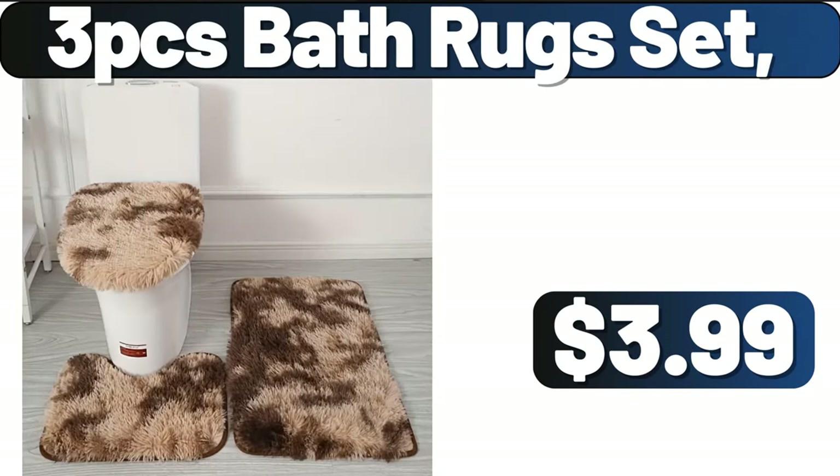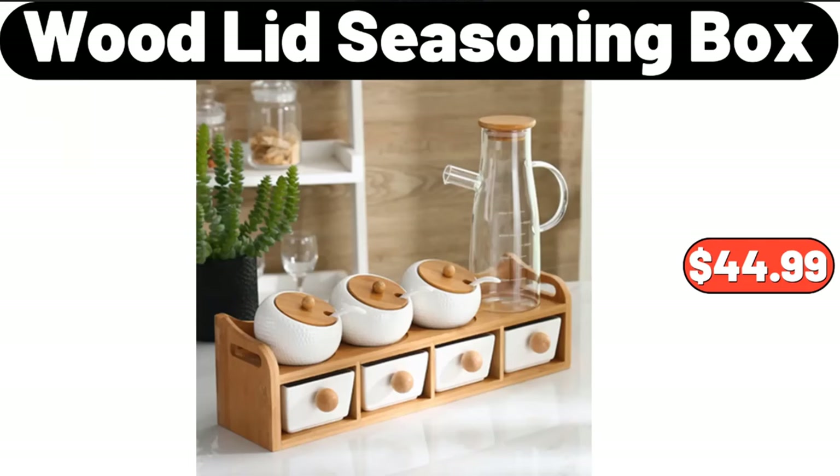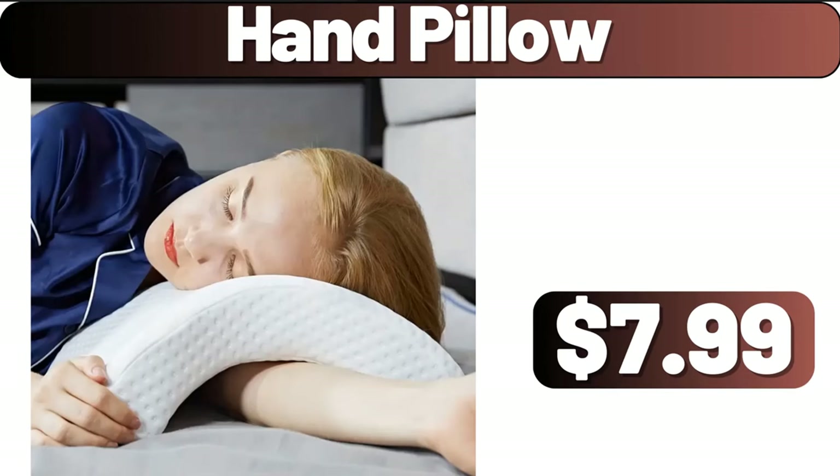Three-PCS bath rugs set, $3.99. Couch cover, $7.99. Wood lid seasoning box, $44.99. Four-piece metal storage box, $19.99. Be sure to tell us what you think about these products in the comments section.